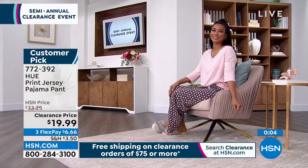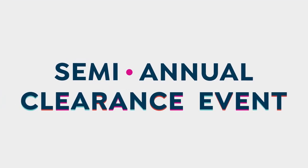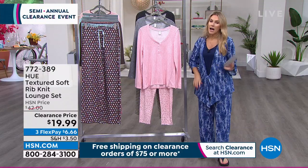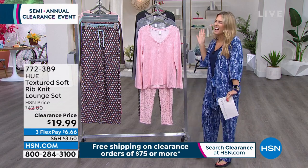I wanted to save another incredible item that is kind of near and dear to my heart. I'm actually really excited that we've sold out of the colors I already own.